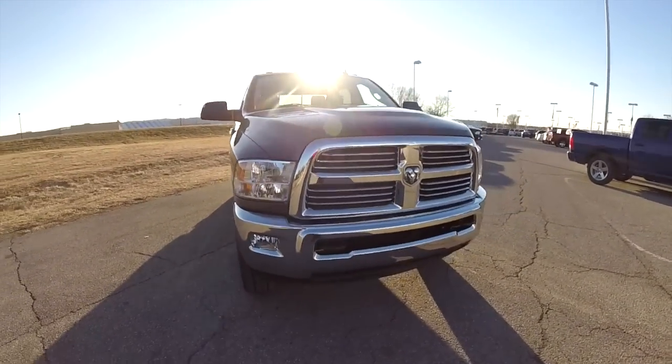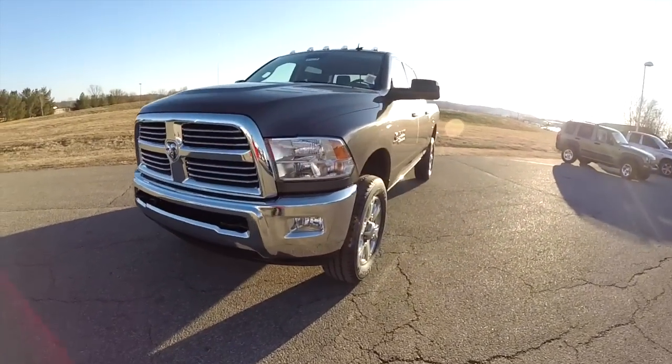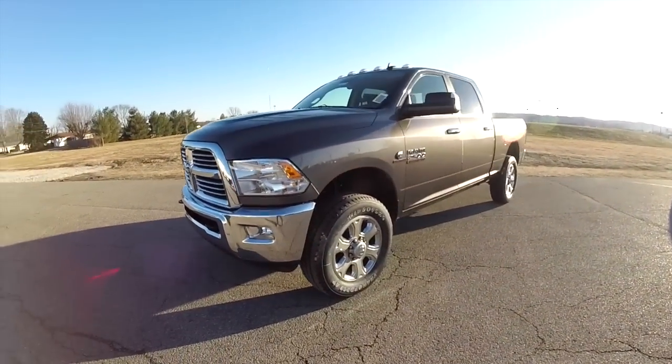Hello everyone. Today we're taking a quick walk around look at this brand new 2015 Ram 2500 Crew Cab Bighorn Edition.